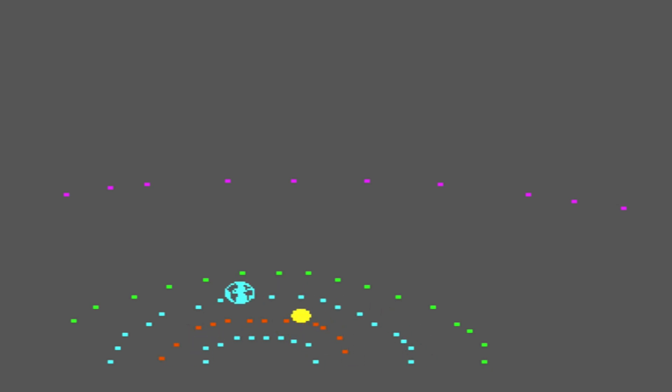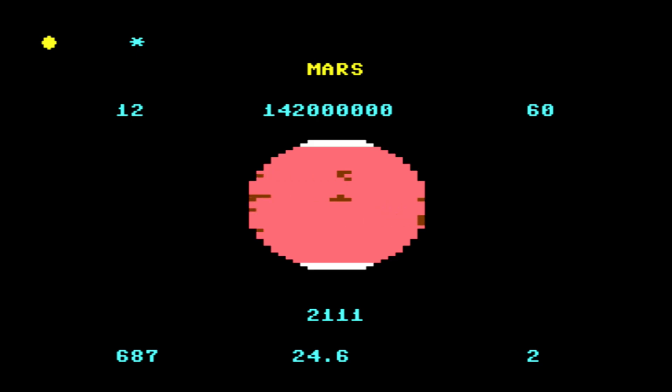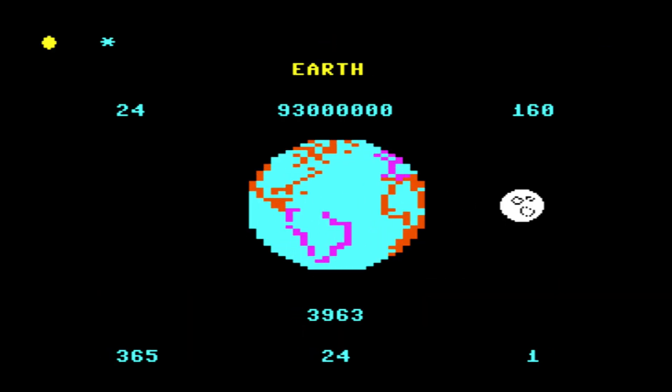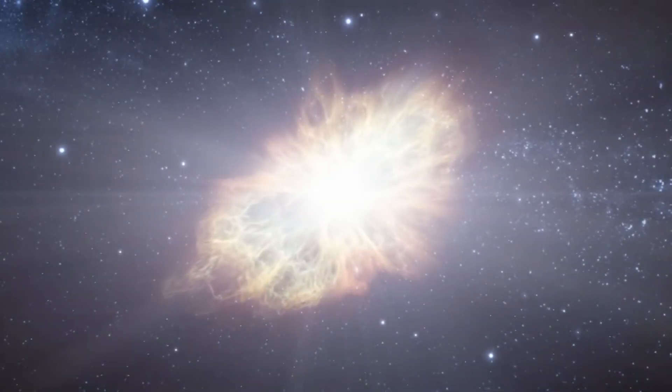For all its simplicity, Visible Solar System had its audience — those curious about space and happy to trade laser battles for learning. If you were into astronomy, or just wanted to know what it'd feel like to weigh 500 pounds on Jupiter, it delivered. It's the kind of program that made you feel smarter while sneaking in a bit of fun.